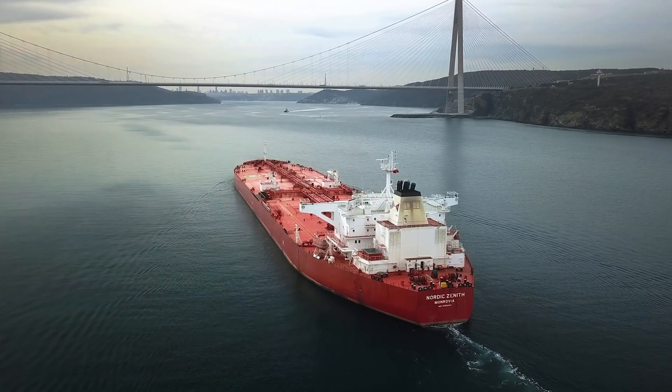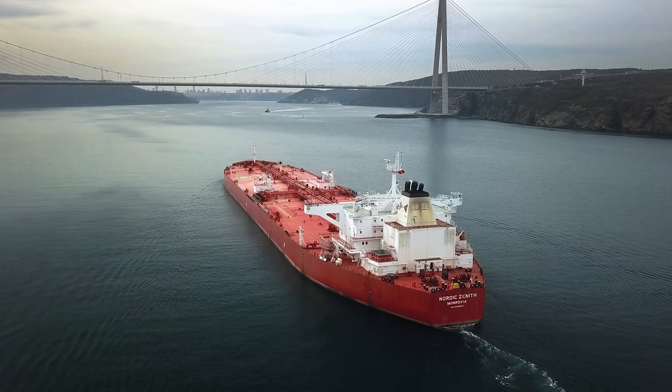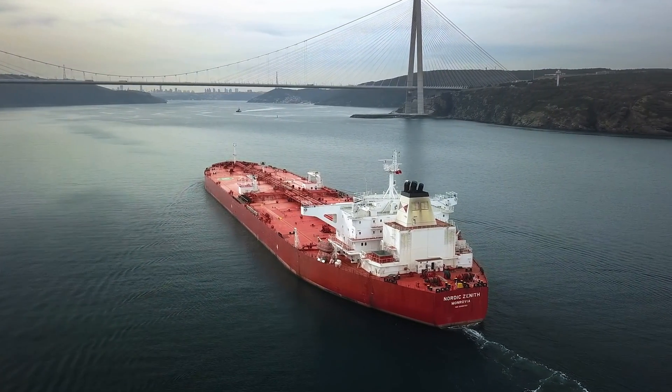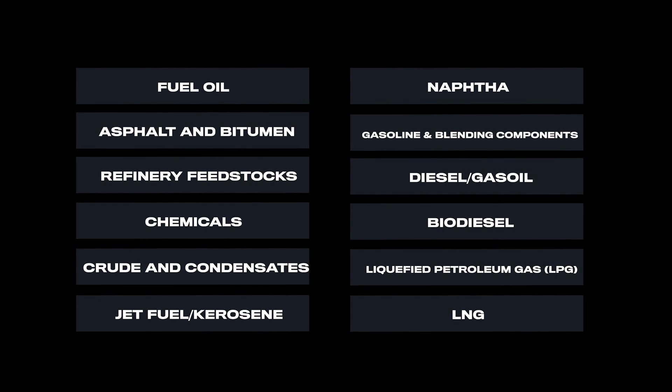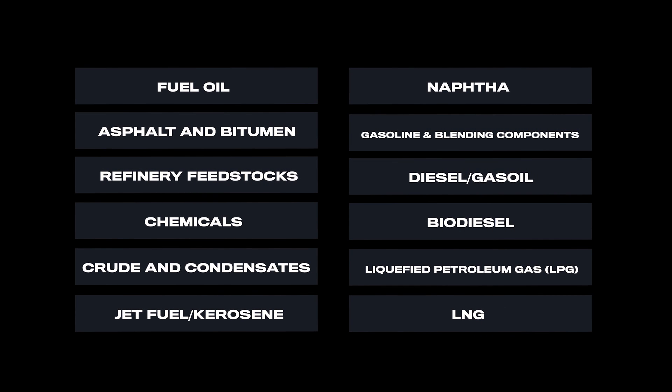On the product side, this could mean what specific RON specification of gasoline is being loaded on a ship, or what exact type of blending component is being moved on board. Vortexa tracks all liquid hydrocarbons, ranging from heavier products such as fuel oil, asphalt, and bitumen, all the way across the barrel including gasoline and jet fuel, through to gases such as LPG and LNG.